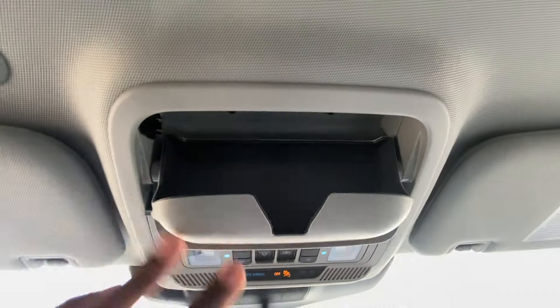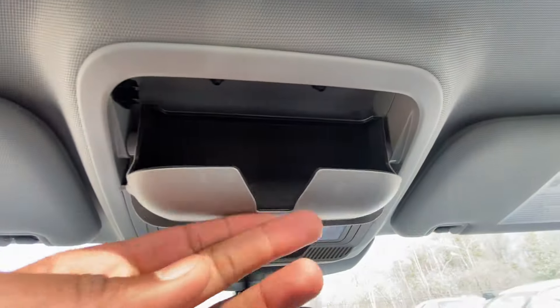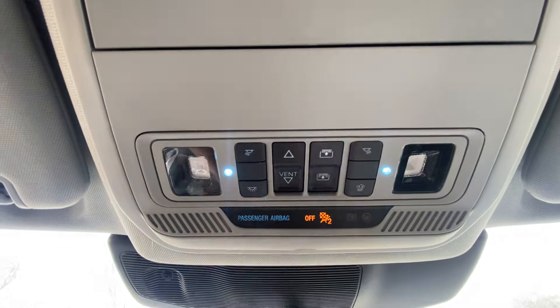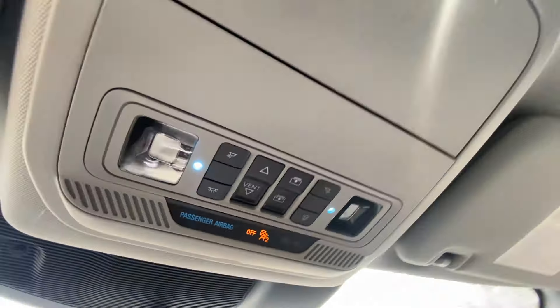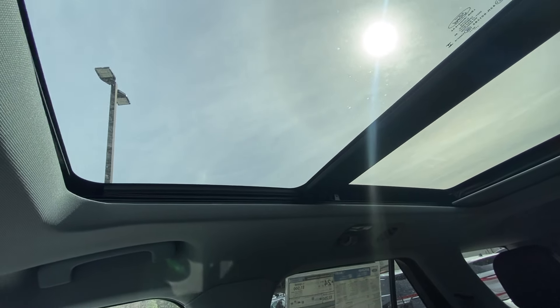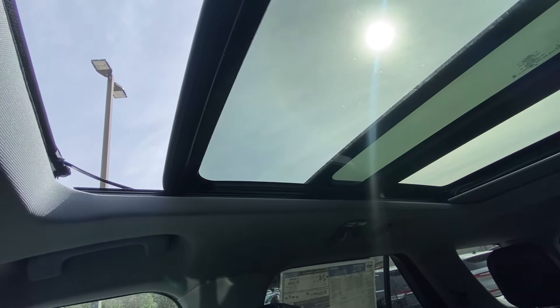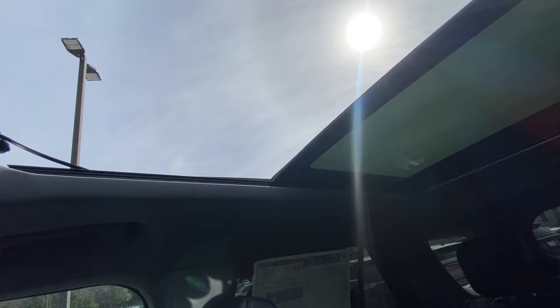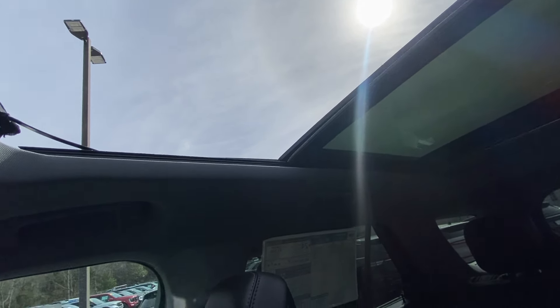Up here there's a sunglasses holder. I'm going to push that sunshade back — the controls are here, and you have to hit it twice to open it all the way. You can either vent it or go ahead and slide the roof back. One touch all the way — pretty impressive.